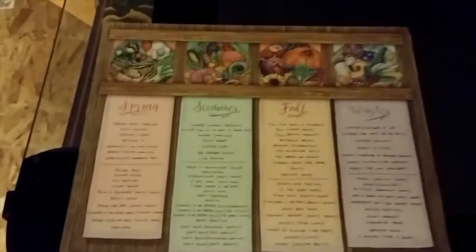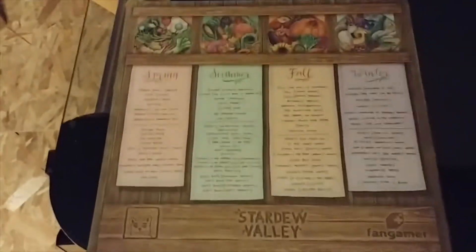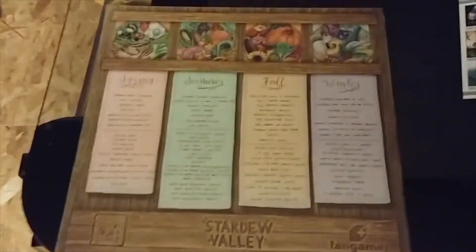And then we have the vinyl box set — four LPs: spring, summer, fall, and winter. Four LPs with the complete recordings for Stardew Valley.